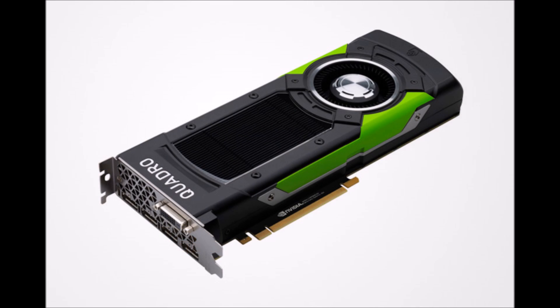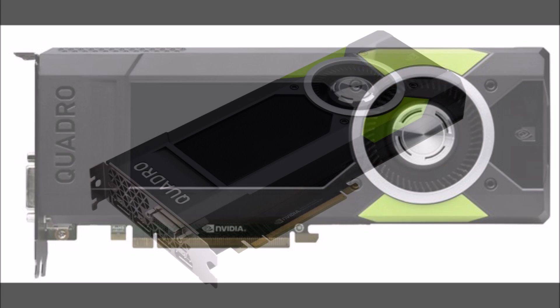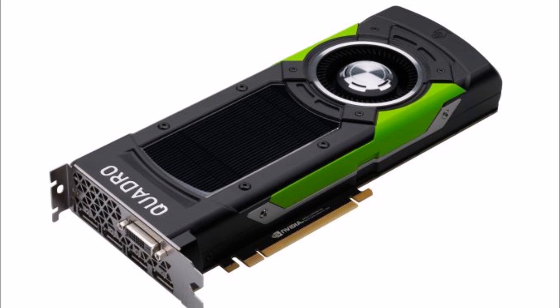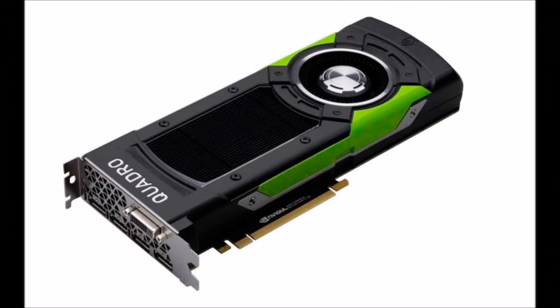The P6000 features the same GP102 GPU used in the recently announced Titan X. However, unlike the Titan X, the P6000 uses a fully unlocked GP102 chip with 3840 CUDA cores, providing a huge performance increase over the Maxwell-based Quadro M6000. While clock speeds aren't known just yet, the P6000 comes with 24GB of GDDR5X on a 384-bit bus, clocked at 9Gbps.